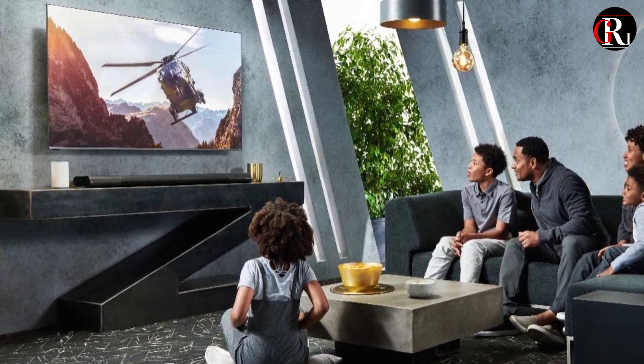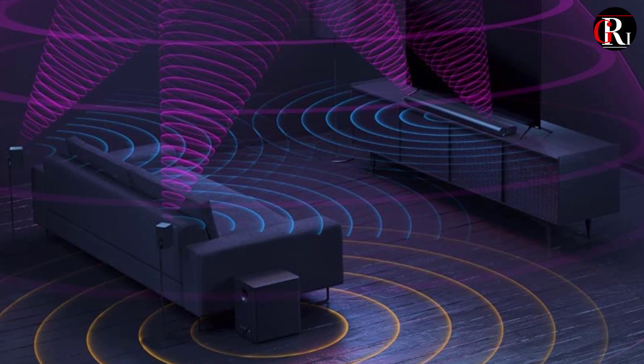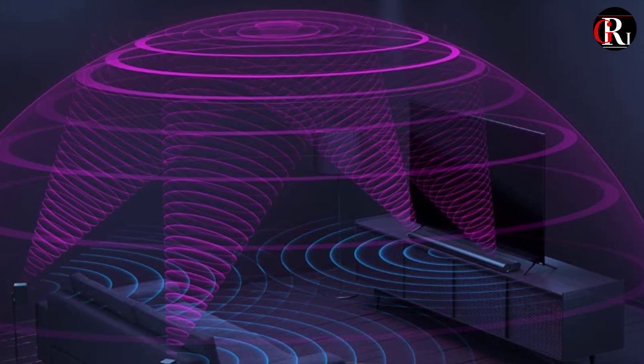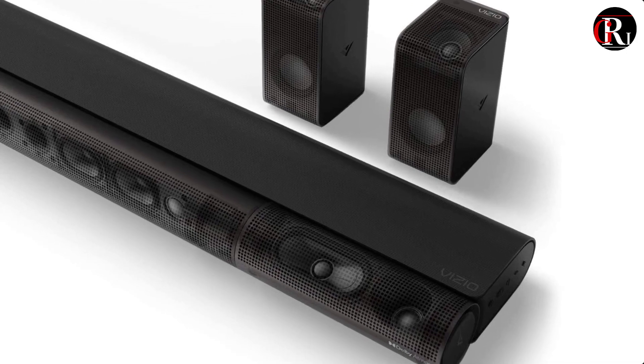Revolutionary auto-rotating adaptive height speakers blast sound off the ceiling, delivering completely immersive overhead surround sound. When rotated forward, these speakers provide a wider soundstage and clearer vocals in standard surround and stereo modes, making them particularly great for music.